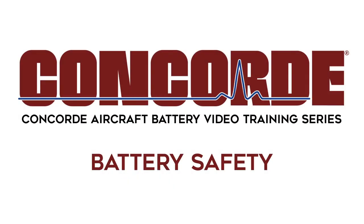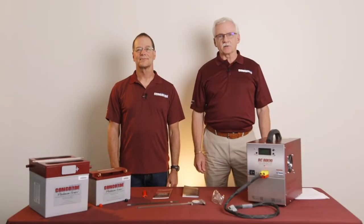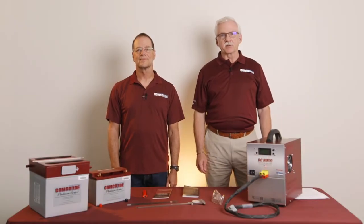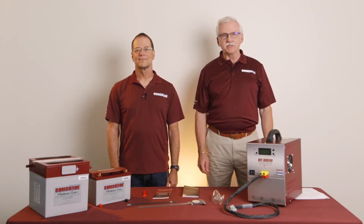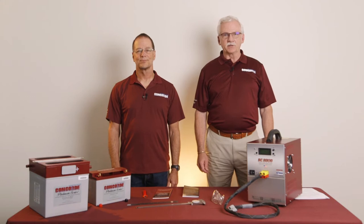Concord Aircraft Battery Video Training Series — Battery Safety. Hello, my name is Walter Heine. I'm the Director of Sales with Concord Battery. I would like to welcome you to the Concord Aircraft Battery Maintenance Training Video Series. We have developed this video series to help you service and maximize the life of your Concord Aircraft battery.